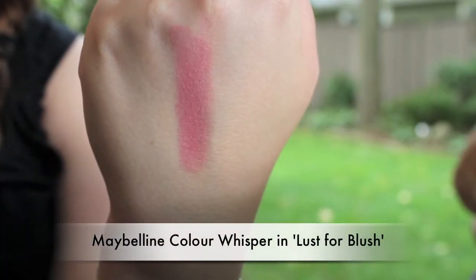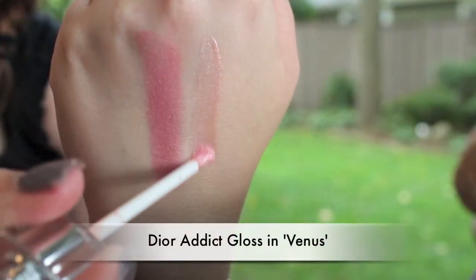For lips, I have four products in two combinations. The first is a Maybelline Color Whisper in Lust for Blush — a really pretty nude pink with brown undertones. I don't usually pull off nudes very well but this really works on me. The second product that pairs with it is a Dior Addict lip gloss in the color Venus — a really nice nude with a lot of shimmer. These feel amazing — thick, creamy, buttery, no stickiness. Probably the best kind of gloss out there.